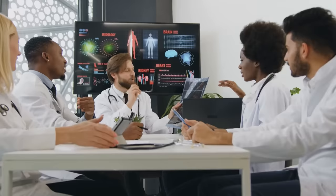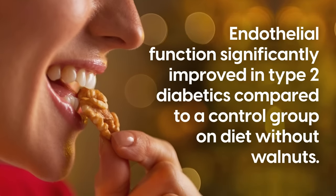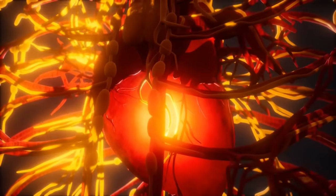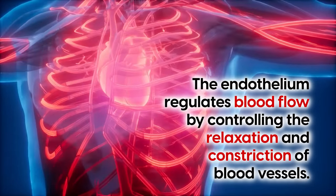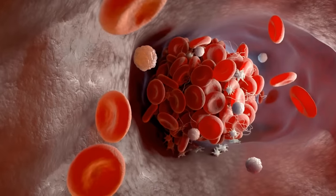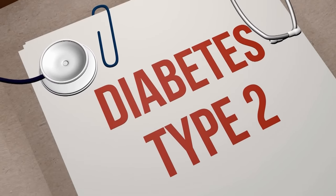A number of studies have identified the many benefits of walnuts for diabetes and related conditions. For example, researchers from the Yale Griffin Prevention Research Center found that after eating a walnut-enriched diet, endothelial function significantly improved in type 2 diabetics compared to a control group on a diet without walnuts. Endothelial function refers to how well the inner lining of your blood vessels, called the endothelium, is working — it regulates blood flow and helps maintain a healthy balance of compounds in the blood, like clotting factors and chemicals that fight inflammation. Scientists concluded that regular consumption of walnuts may reduce overall cardiac risk in type 2 diabetics.